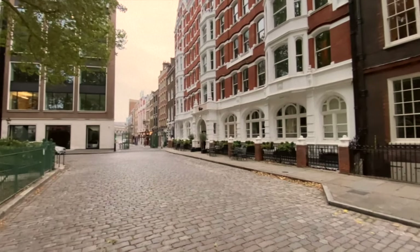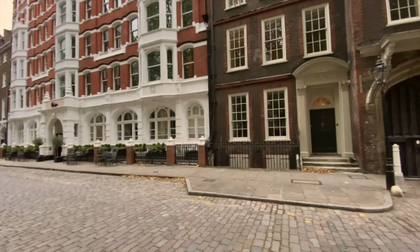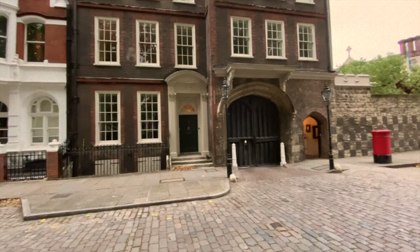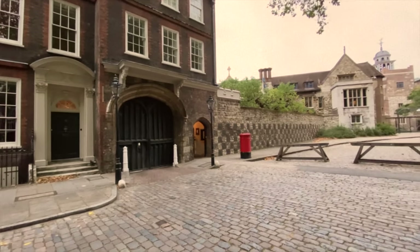Charterhouse Square is an interesting place to visit in its own right. There are some incredibly interesting buildings here — the old monastery, the Charterhouse itself — but I'm not interested in what's going on above ground today. What I'm really interested in is what's going on beneath my feet.